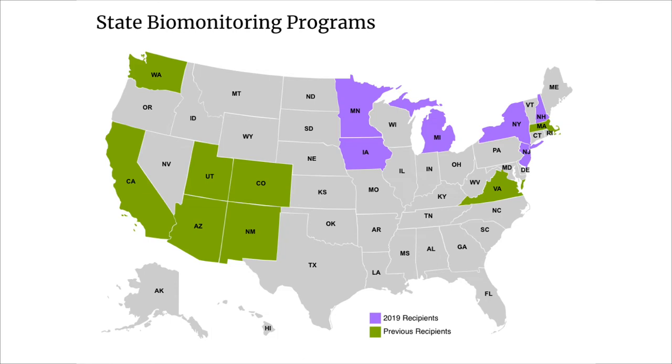CDC's biomonitoring program also provides funding and support for state public health laboratories to do their own research through the State Biomonitoring Cooperative Agreement. States can use the funding to train laboratory staff, provide technical support, and conduct site visits to the laboratories.